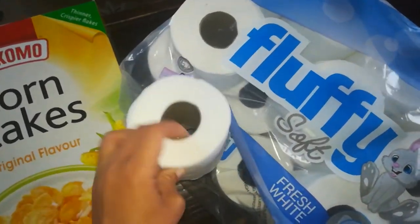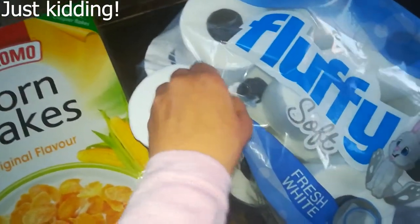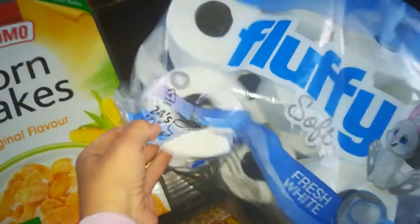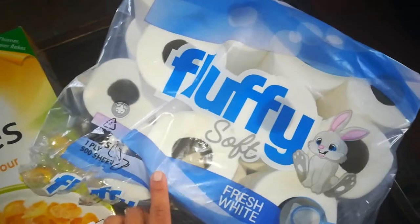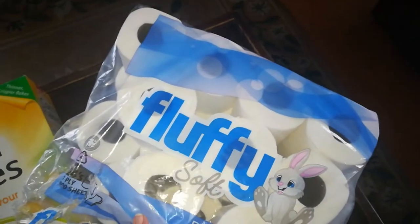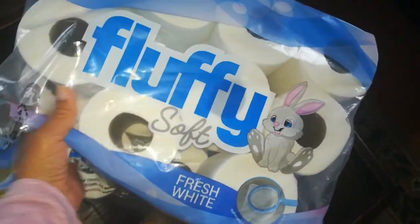I made a joke to my son — I said he'd be able to wipe his bum with bunnies. Just a lame mom joke! We've already used some of them. It's one-ply but it's quite soft in comparison to other toilet rolls. That came to 181 rand on the dot.